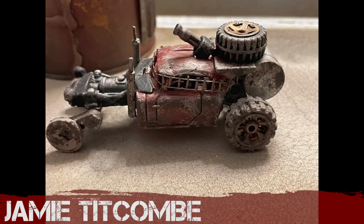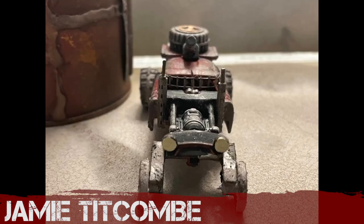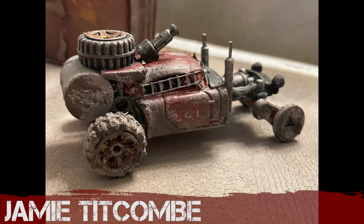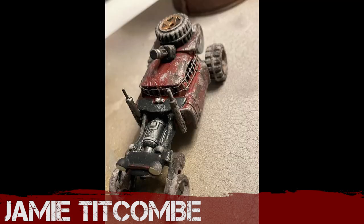Jamie Titcombe has taken the classic rat rod and cut it back even more — he's buggy-fied this rat rod. Big wheel, nice big chunky tyre on the roof, those scratch-built upright exhausts, and a clever use of connectors to make a gun on top. Fantastic, well done.